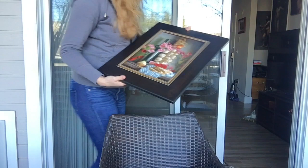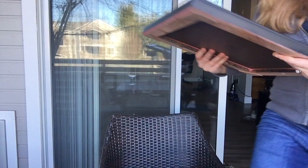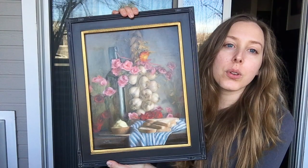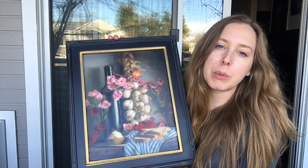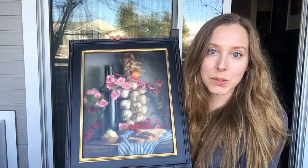But the frame they did choose is this one — black with a brighter gold to it. I think it looks really nice with the painting. There are also subtle reds you can see peeking through. This is actually the same style of frame that someone had just purchased my Boats at Dock plein air painting in, and it looks really good for a plein air painting as well.